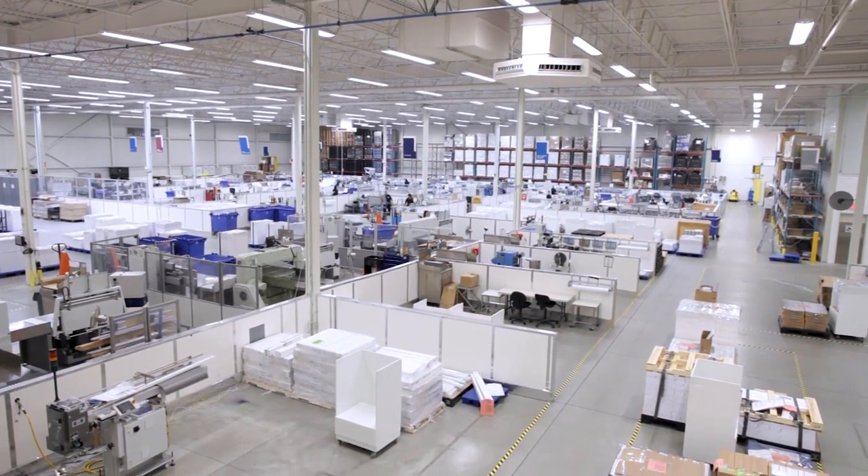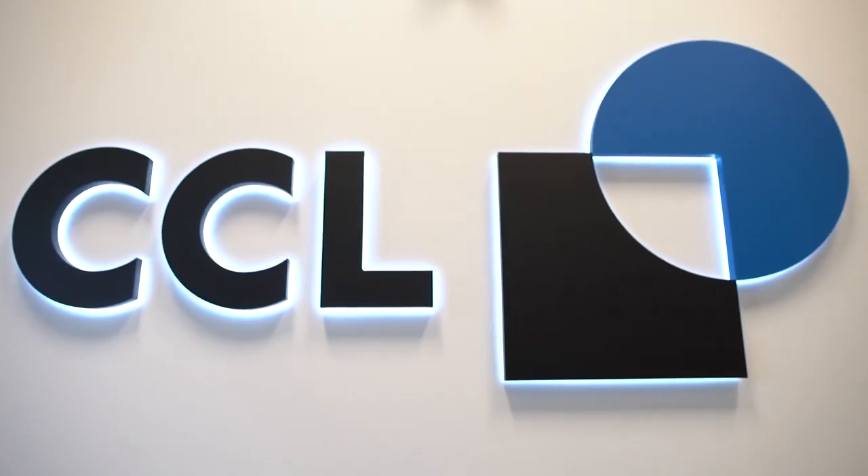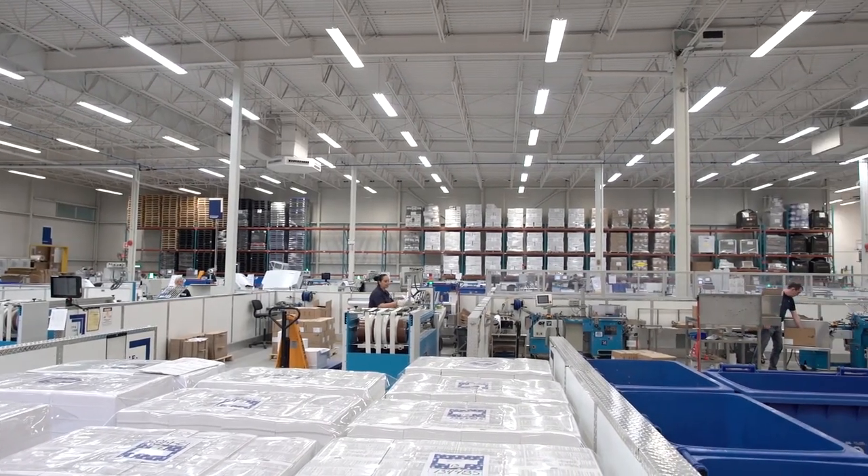We've been a Global Vision customer since 2001. It is absolutely embedded in our process and there's no other way that we would be producing.